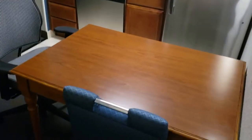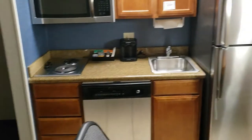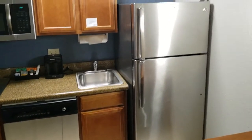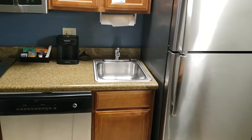Right when you come in, you have a table with an office chair and a seating chair. You have a full kitchen with a microwave, a dishwasher, a full-size washer, full-size refrigerator with sink.